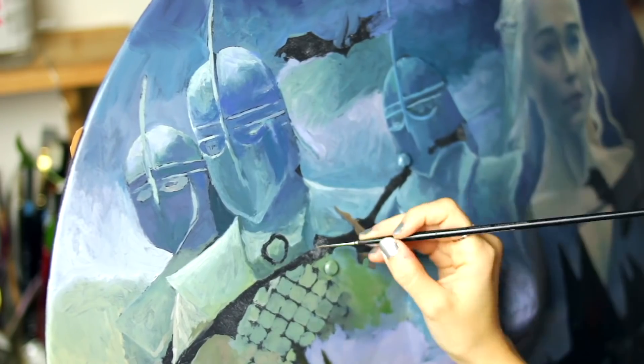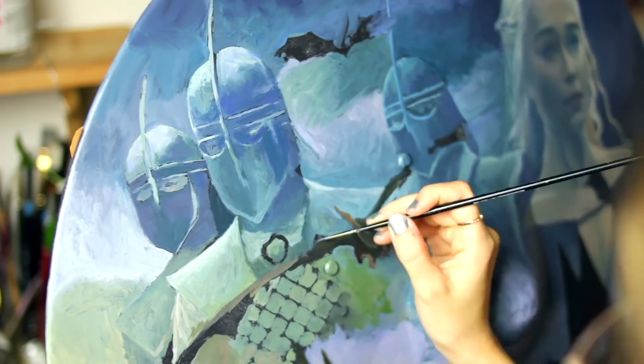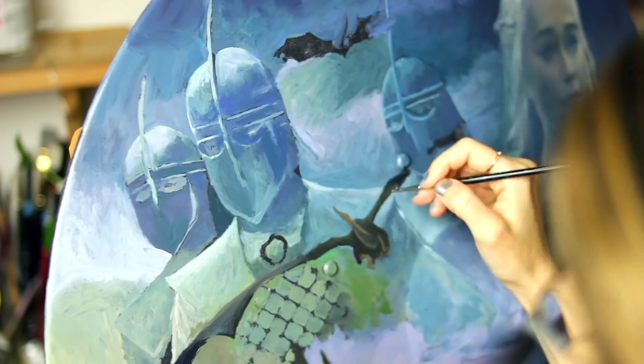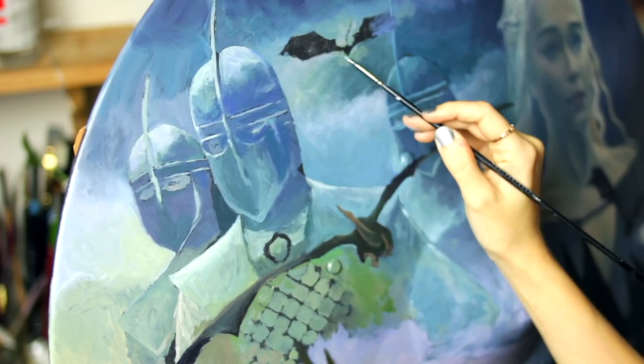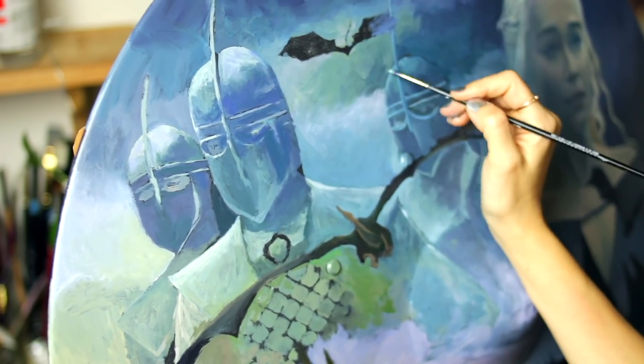I know I'm not the only one who loves and adores those beautiful dragons — we all do — so obviously I had to include them. This painting would be incomplete without them.